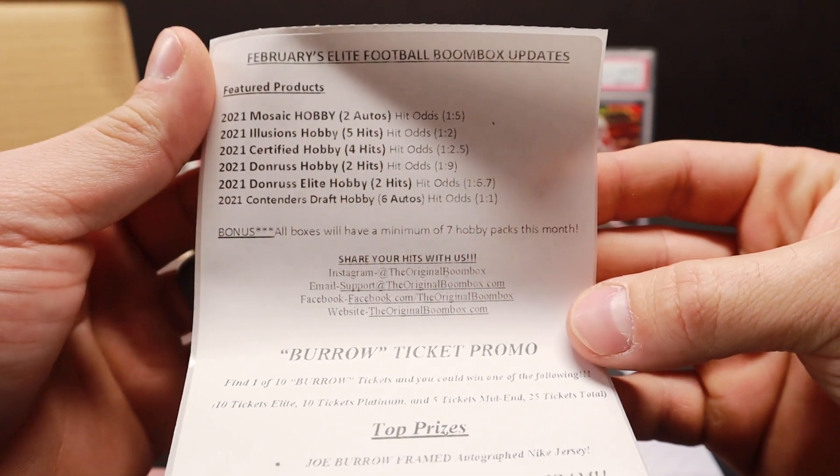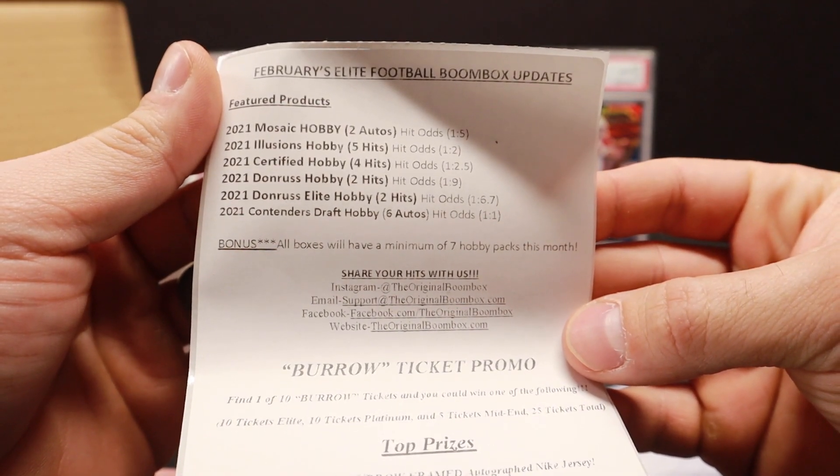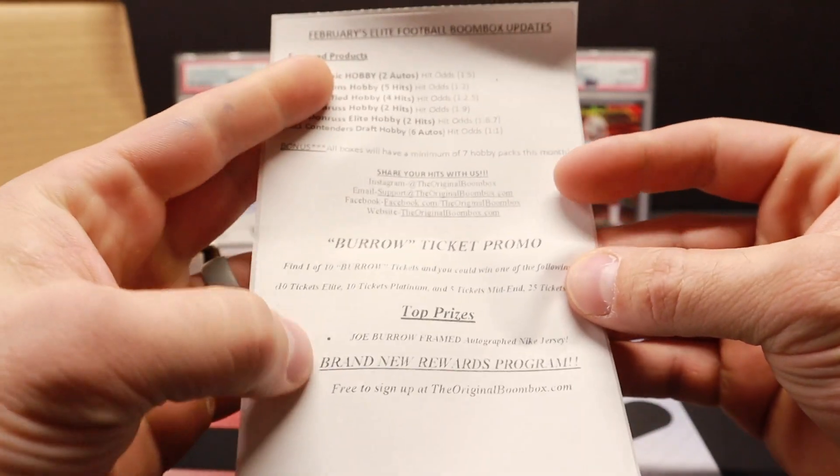So we got Mosaic Hobby Illusions, Certified, Donruss, Donruss Elite, and some Contenders Draft, which should have us a guaranteed auto.